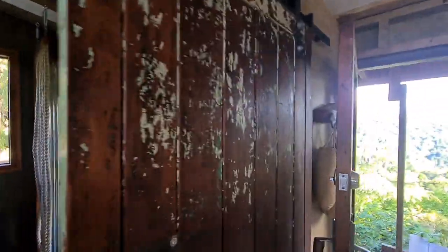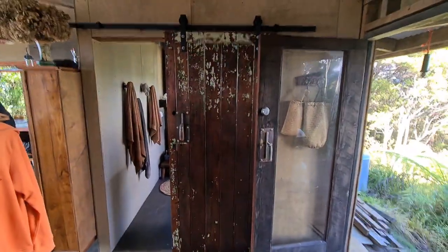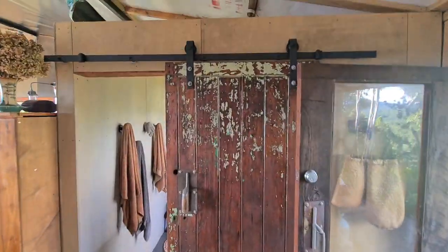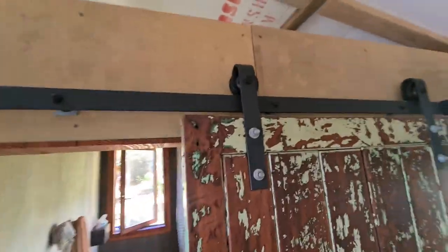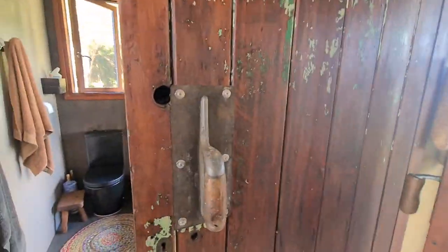This is the original back door for the barn, which we used as the sliding door into the bathroom. I did weaken and buy brand new track for up there because there wasn't really a better way of doing it.